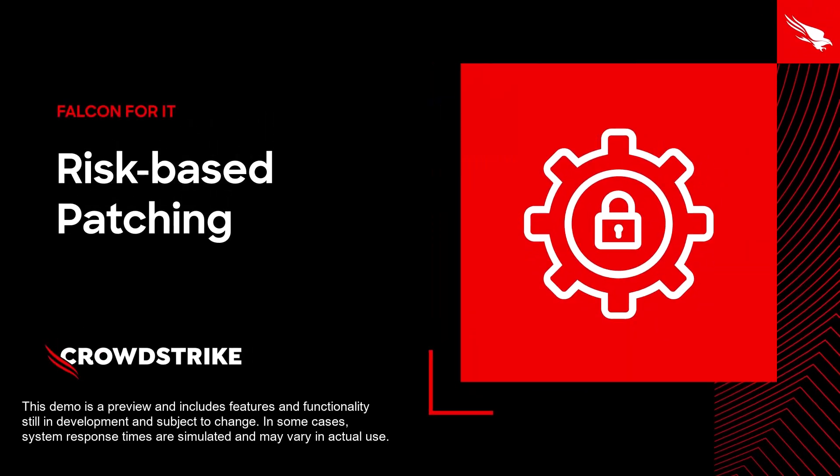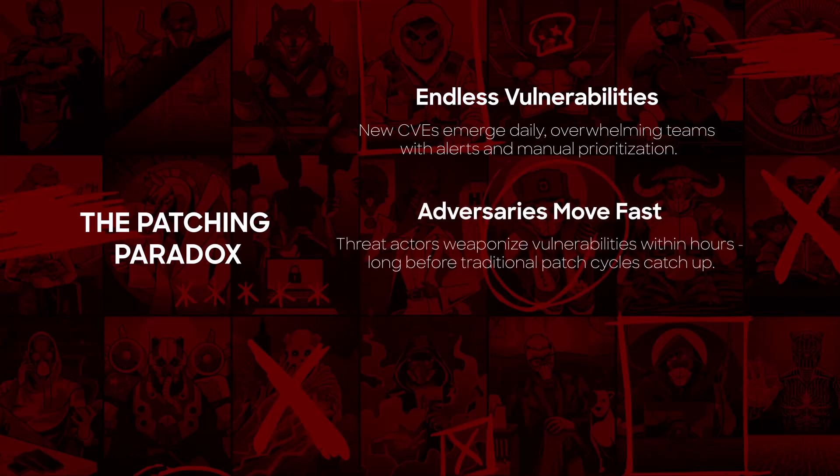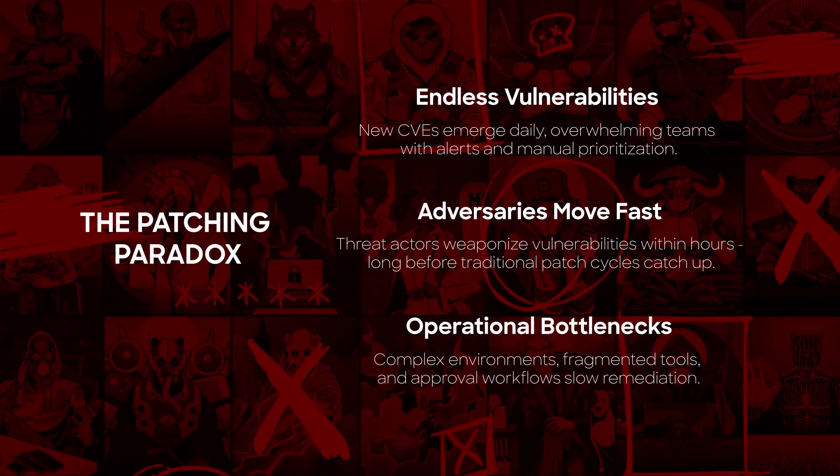CrowdStrike Falcon for IT Risk-Based Patching. Let's be honest — patching is broken. You scan the environment and suddenly you're staring at thousands of vulnerabilities. You know you need to move fast to stay ahead of the adversary, but you also know one bad patch can take down critical endpoints. That tension between speed and safety is why patching often drags on forever.